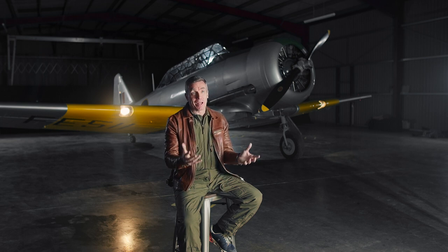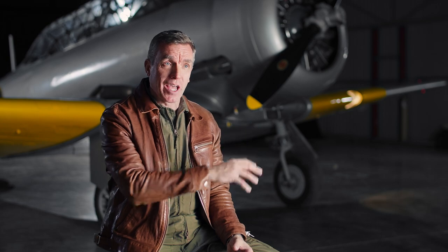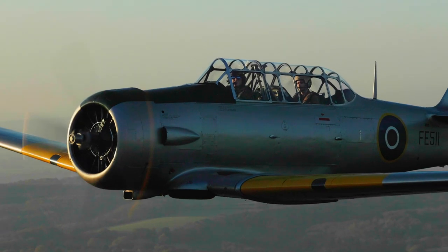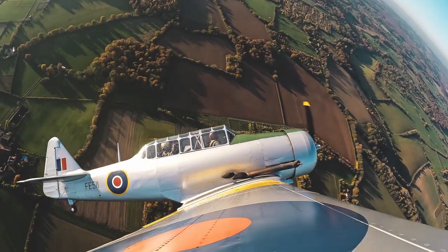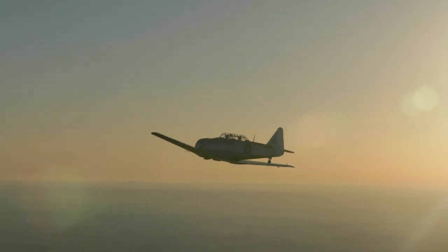We can do whatever our passengers want to do. The aircraft is just as capable today as it was 80 years ago when it rolled off the production line. So if we want to aerobat it — loop it, roll it, barrel rolls, half Cubans — really all of those are on the menu, and if people want to go and do that, we're only too happy to fly them.